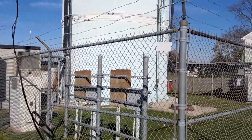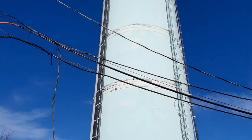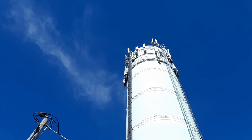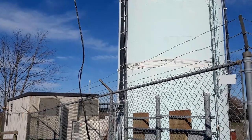This water tower is in Tawny Town, Maryland. As you can see, nothing really fancy about it. Just a plain, ordinary water tower with some antennas on top. No special writing, emblems, nothing. It does have a nice fence around it, though.